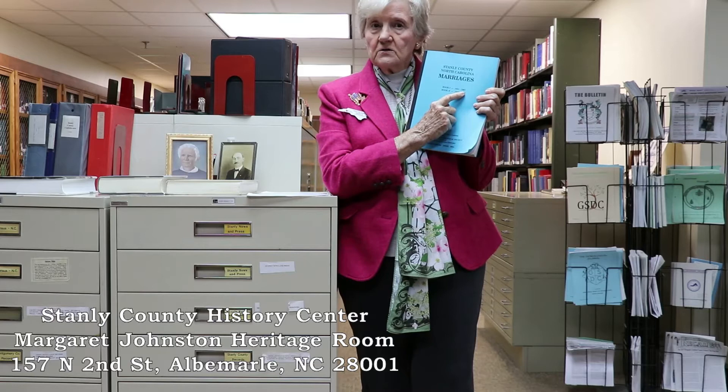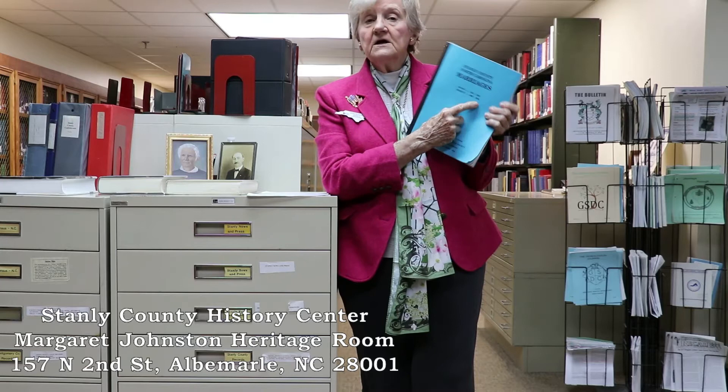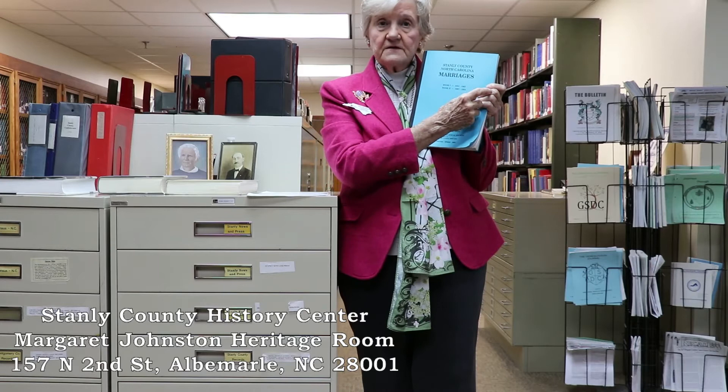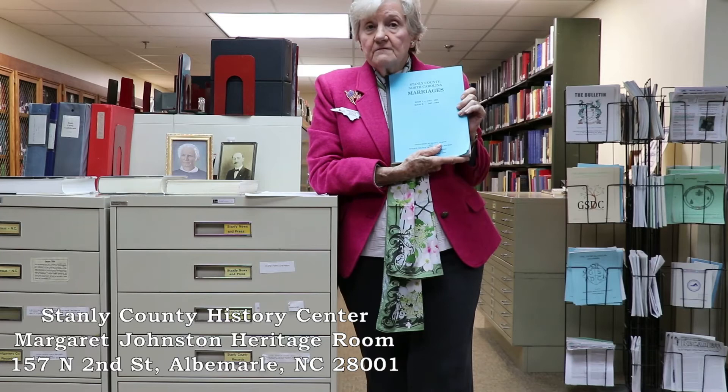The first part of the Stanley County marriage book does not include parents. The second part runs from 1867 to 1904 and does include parents. It gives the name of the man, often how old he was when he married, the name of the bride and her age, and the names of the parents. Sometimes it will note that a parent was deceased, so when you see the date, you know that parent died prior to that marriage. This is an excellent way of finding a parent.